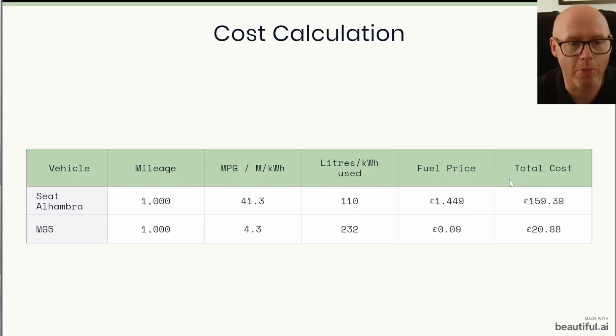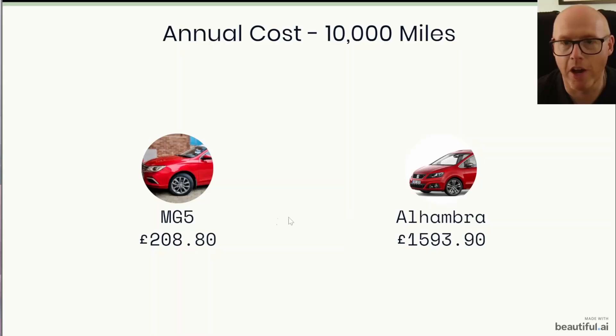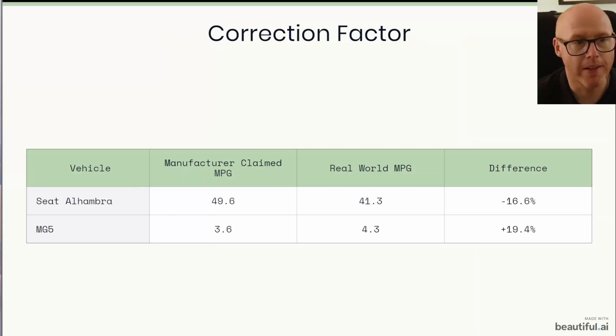We know electric cars are cheaper to run, but let's look at everything else. Multiplying up to 10,000 miles — you can adjust this for your mileage — the cost in the Alhambra would be nearly £1,600 and the MG just over £200. The Alhambra at these rates is eight times more expensive to fuel than the MG5. That doesn't even account for the extra servicing, brake wear, oil changes, and everything else we incur with the Alhambra.